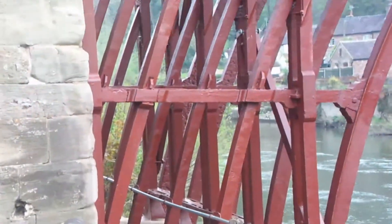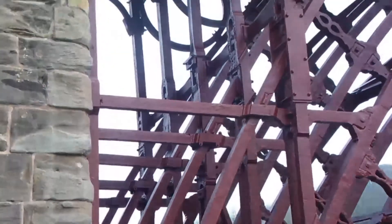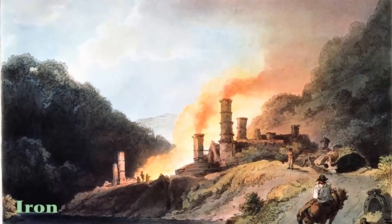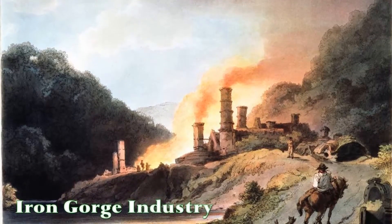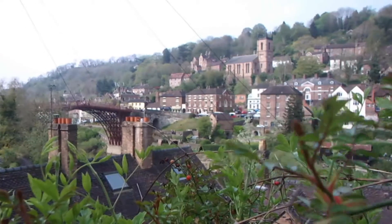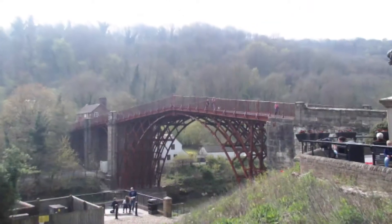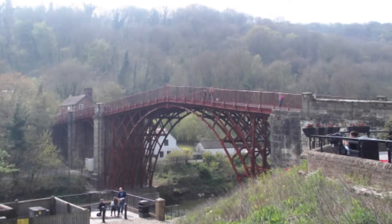There is lots to say about the impacts the bridge had on industry, how it promoted the use of cast iron construction and paved the way for our modern world, but that can be saved for another video. Today I just want to take the time to appreciate the bridge for what it is — a marvel of innovation. But more than that, it is a beauty to behold.